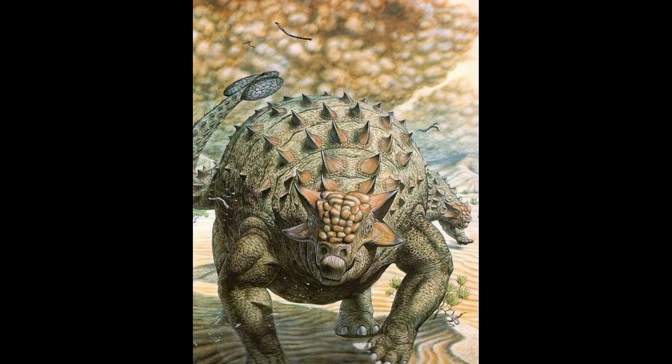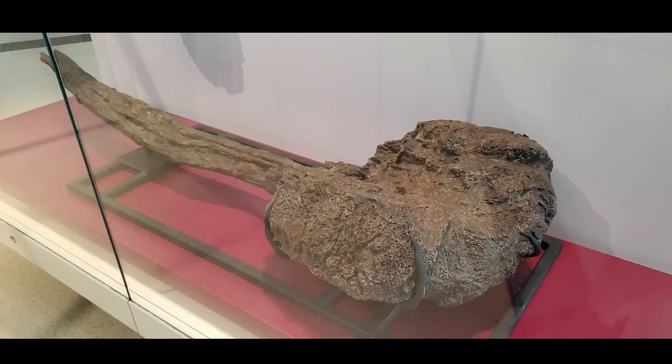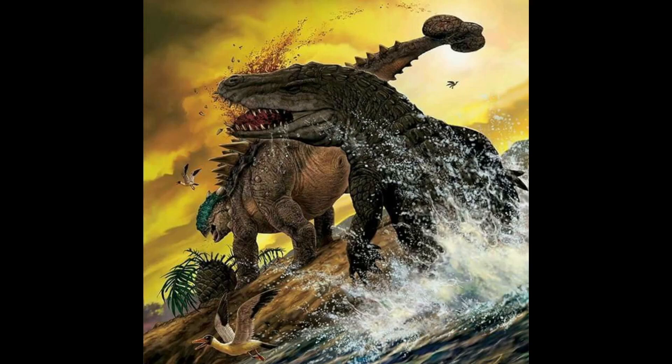Ankylosaurus was built like a tank, literally. It was a quadrupedal dinosaur with some very noticeable features. One of the main and most well-known features is the club located at the end of the tail. The tail club is made up of two large osteoderms, and when the tail is swung, it is strong enough to break and crush bone.